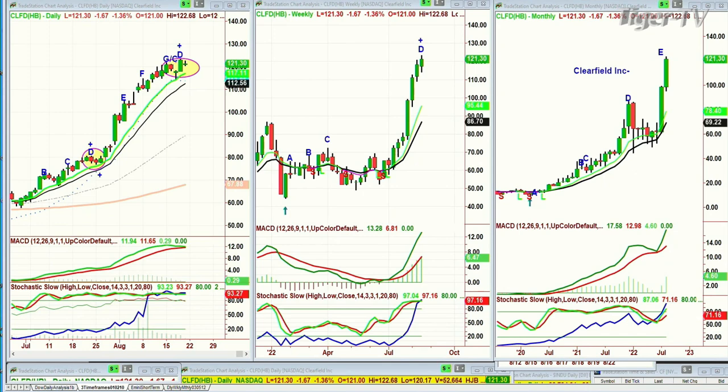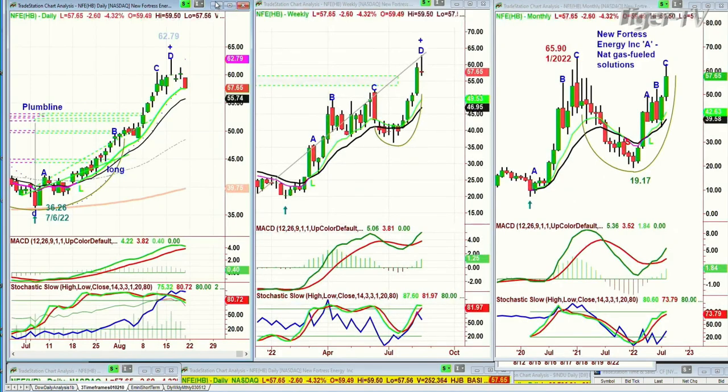NFE is the next one — New Fortress Energy Inc., Class A shares, natural gas fuel solutions. We've been long since the 45s. Here it is at 62.79 — we've taken little bits off. It's at 57.67. That is a peak D, and it's pulling back in the day. Leg D in the weekly, leg C in the monthly. Underneath the previous 65.95 of January. Where do I think it's going to go? I think it's in a test of the 55 to 54 level, and then we'll make a decision whether or not we're going to add back those positions we took off.